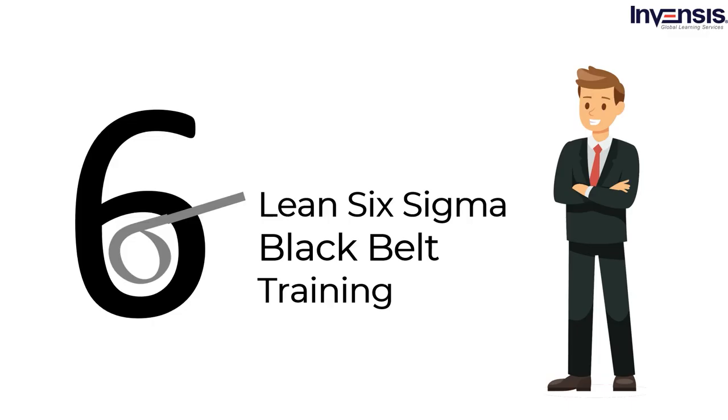Six Sigma is a technical, data-driven, and statistical quality improvement method used in most sectors. Knowing Six Sigma methodologies and applying the same to various industries gives an incredible impact on the future. Many benefits derive from getting a Six Sigma Black Belt certification. The demand for these professionals is growing by leaps and bounds, so taking the Six Sigma Black Belt training is required.